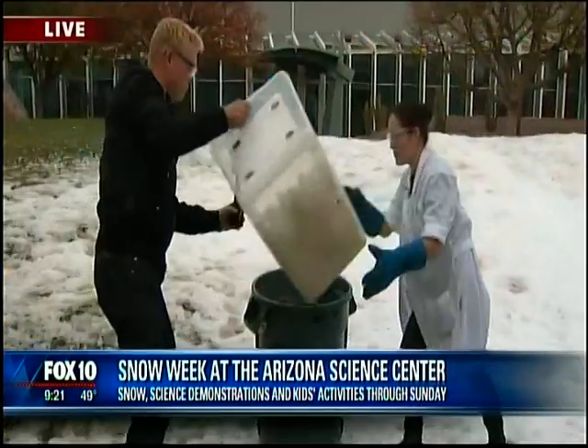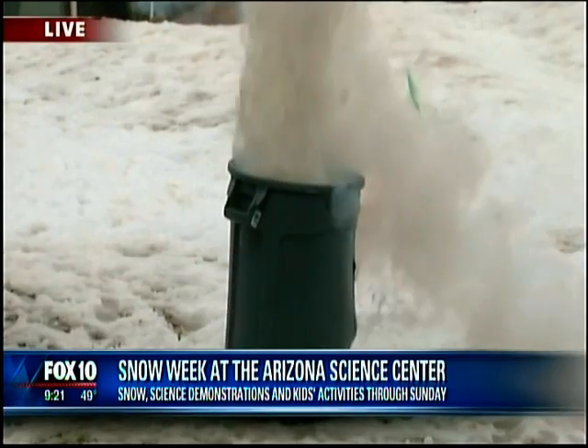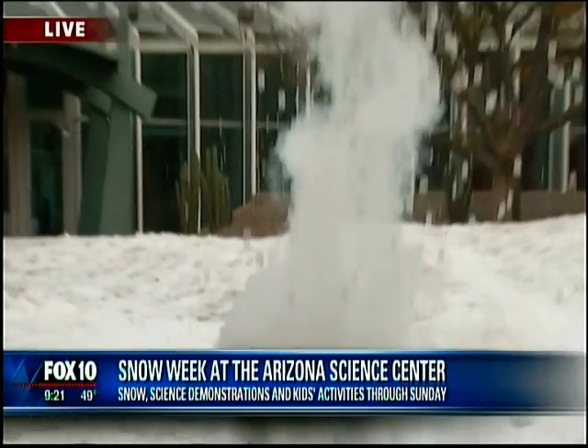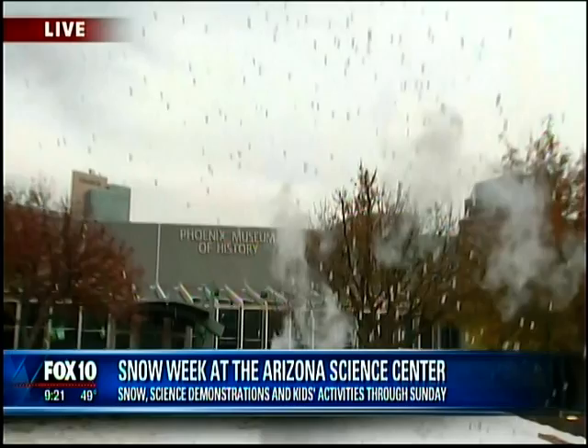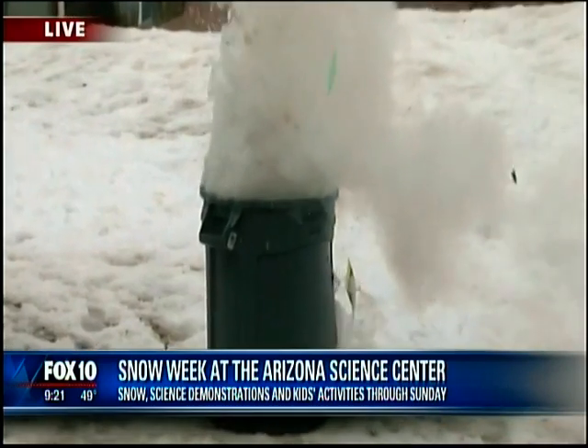Corey showed us this cool ping pong ball experiment at the Arizona Science Center — it was an explosion. What they did is take liquid nitrogen and put it inside a big two-liter soda bottle, then put it at the bottom of a big trash can, and then put ping pong balls on top. Then mayhem ensued. My favorite part is the running for safety — it almost looks like it wasn't going to happen, and then look at those ping pong balls raining from the sky!